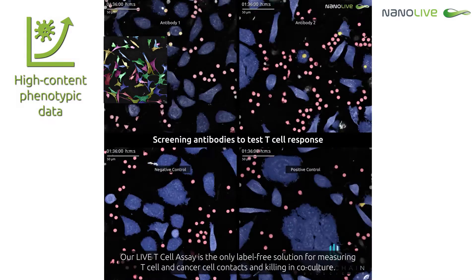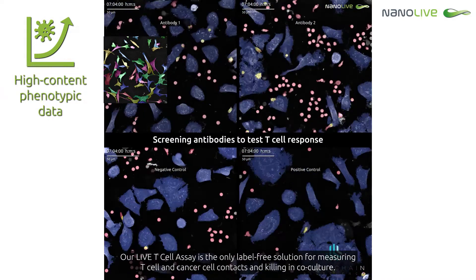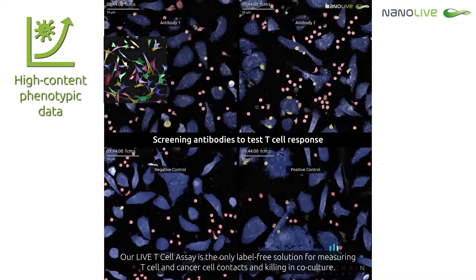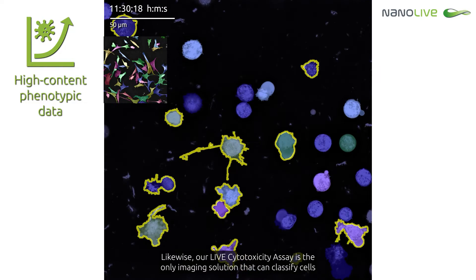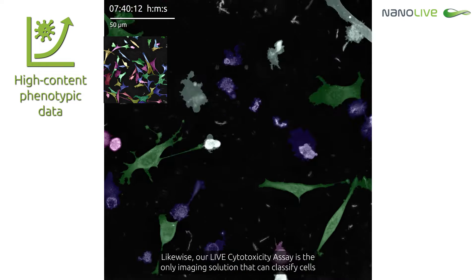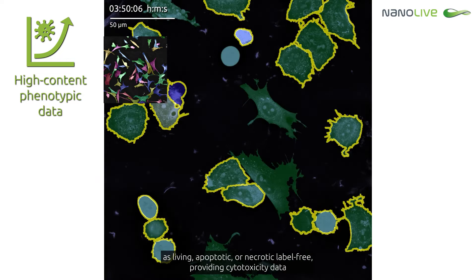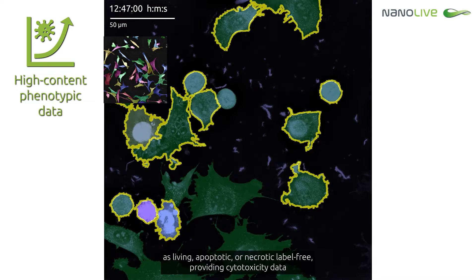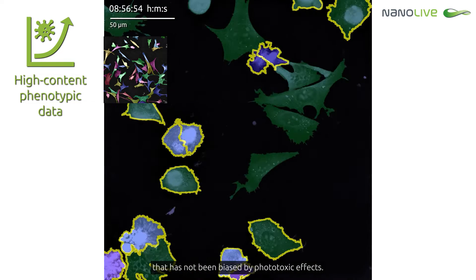Our live T-cell assay is the only label-free solution for measuring T-cell and cancer cell contacts and killing in co-culture. Likewise, our live cytotoxicity assay is the only label-free imaging solution that can classify cells as living, apoptotic or necrotic label-free, providing cytotoxicity data that has not been biased by phototoxic effects.